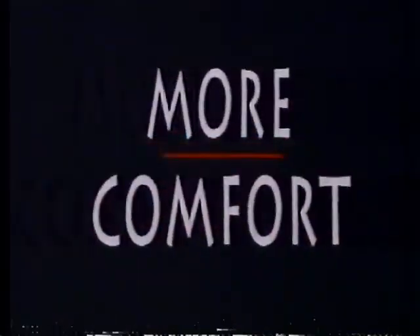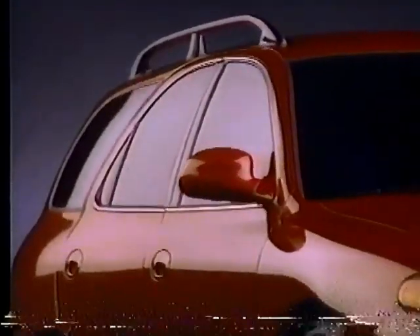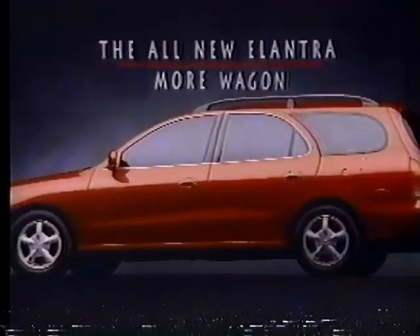Plus standard features you'd expect on wagons costing thousands more. Like dual airbags, side impact beams and a roof rack. At a price that's less than the competition.